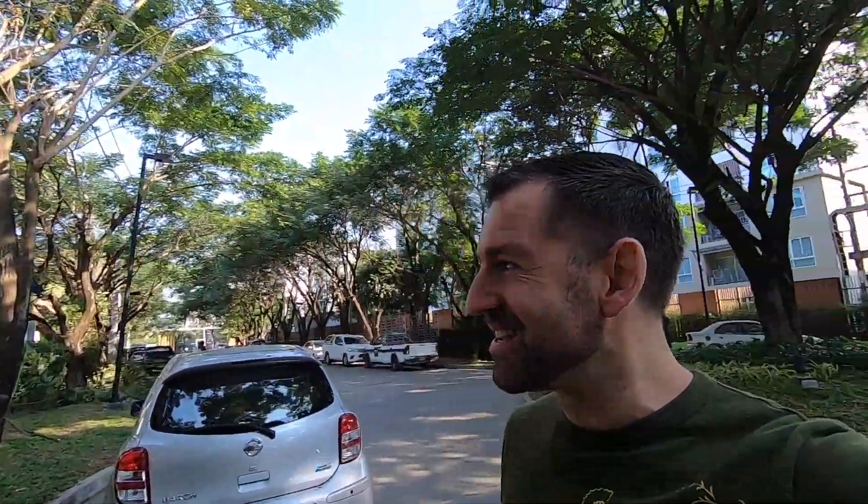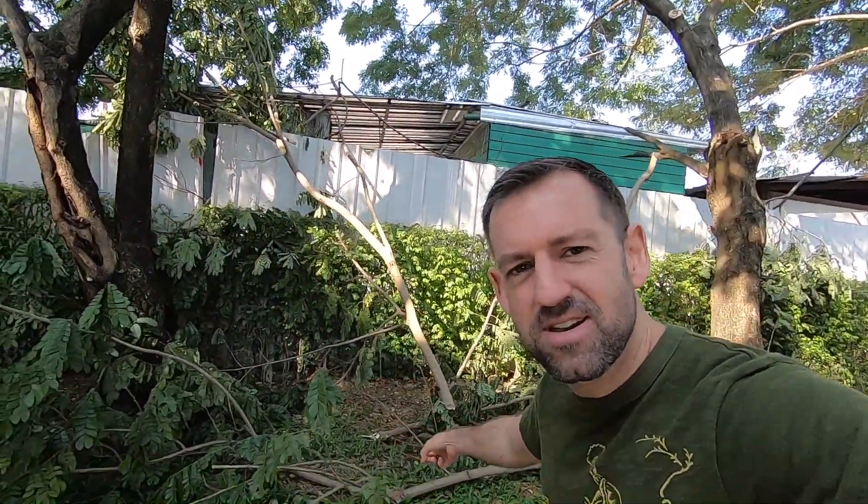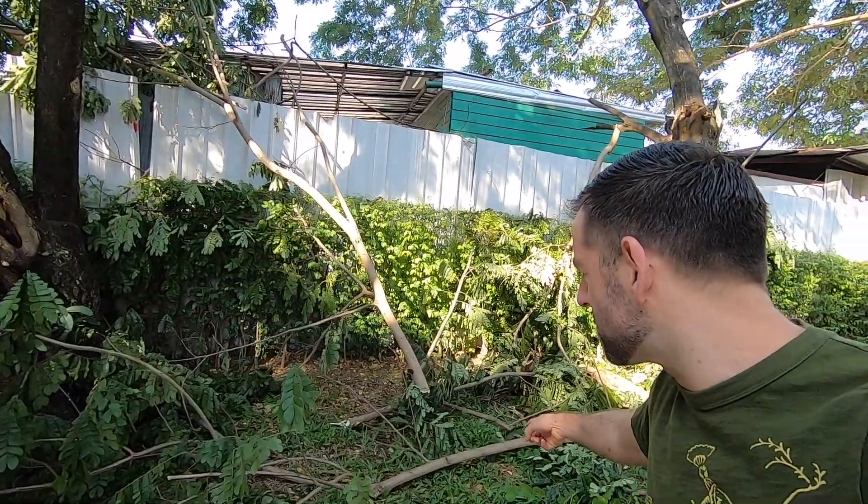Welcome back to another English Challenge lesson. I'm just here in beautiful Chiang Mai, Thailand, and I walked past these tree branches here. Take a look at these branches on the ground. Why are they there? Do you know why they're there?